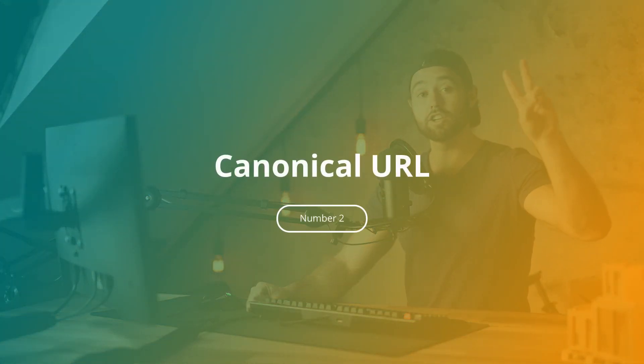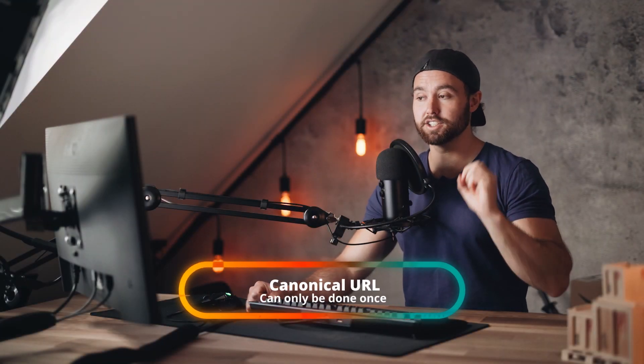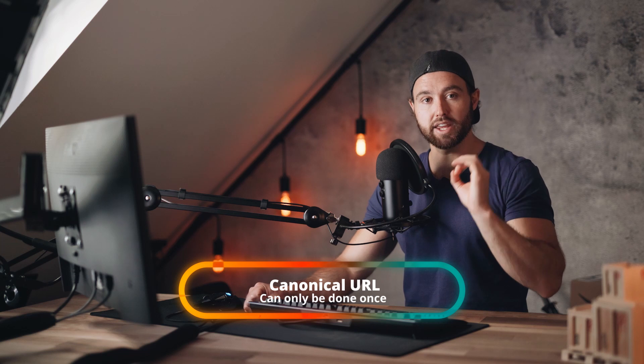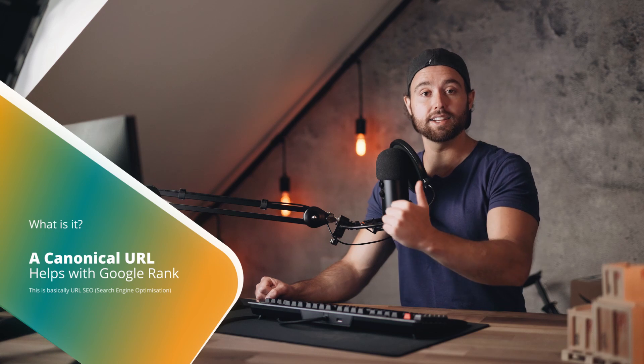Number two is canonical URL. This is something you can only do once and can never change for your listing, so you want to get it right in the beginning. In a nutshell, a canonical URL helps you rank in Google search engine results pages. If you want to be the Amazon result for a certain keyword on Google — driving sales from people who are just typing something into Google to buy it and finding your Amazon listing directly — then this is what you want to set up.